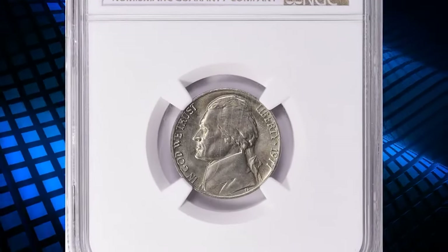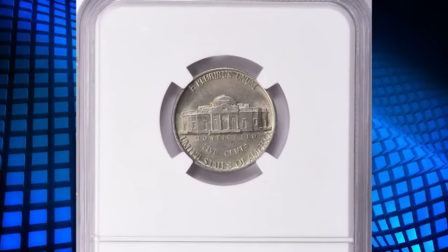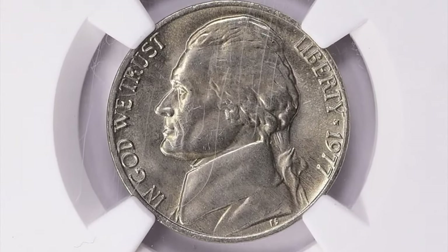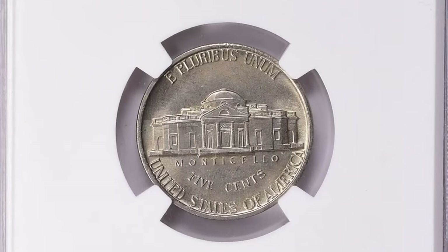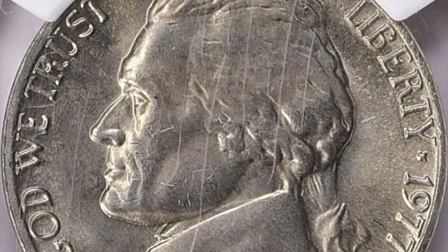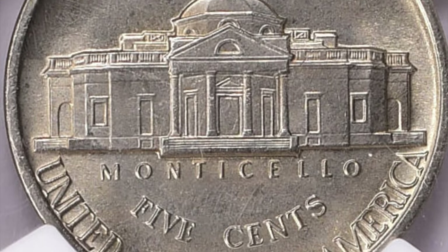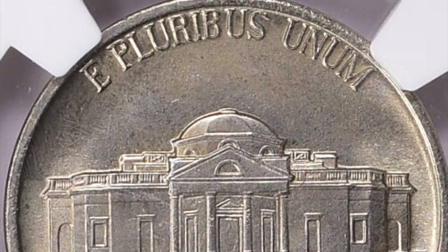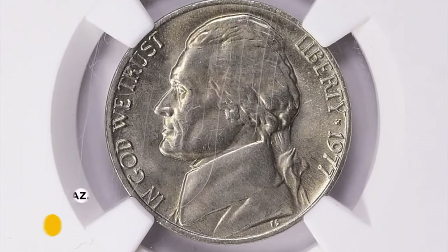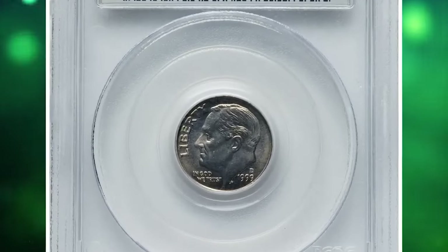This is a 1977 Jefferson nickel in MS67+ with five full steps on the reverse; the grade was assigned by NGC. According to Jaime Hernandez of PCGS, even examples in MS65 appear to be scarce; in MS66 it's very difficult to find. With full steps it's scarce in any condition and very underappreciated, as there are very few examples available. These gem specimens fetched $1,040.62 with buyer's fee.